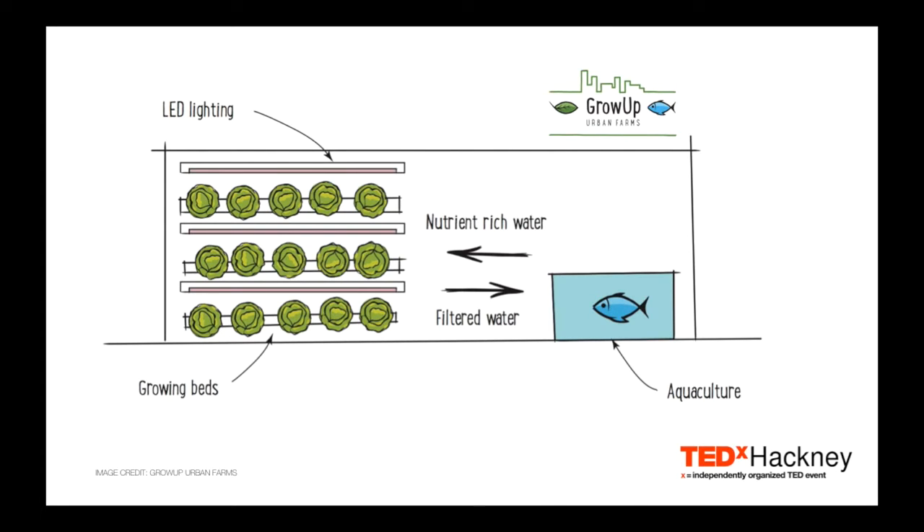We take the waste from the fish farm and we pump it through to hydroponic growing benches. These benches are stacked vertically, and at each level, the plants have exactly the right conditions they need to grow well. We control the light, the water, the temperature, the humidity. The plants then absorb the waste nutrients from the water, clean the water for the fish, and the whole system recirculates. We don't use any chemical fertilisers or pesticides, and because we're controlling the environment, we can grow a consistent quality and quantity of food all year round.